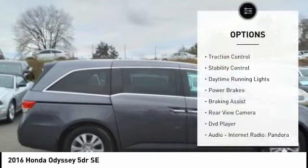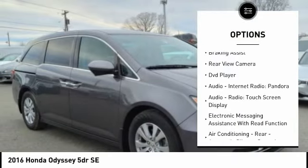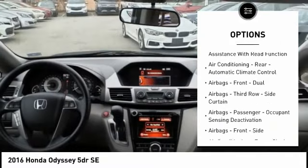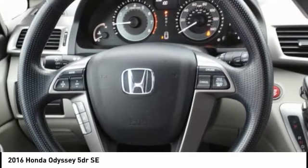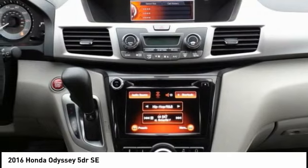Here are some of this vehicle's great options: traction control, stability control, daytime running lights, power brakes, braking assist, rear view camera, DVD player, audio, internet radio, Pandora audio, radio, touchscreen display, and electronic messaging assistance with read function. Come take a test drive today.